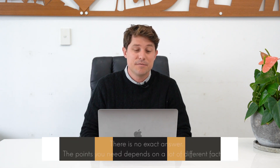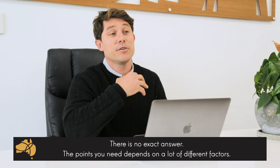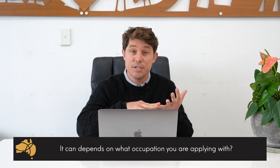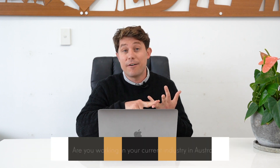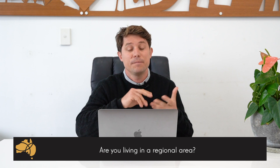This question is kind of like how long is a piece of string — there's no definitive answer for it. It depends on a lot of different factors, such as what occupation you're applying with, are you currently working in the industry in Australia, are you living in a regional area, et cetera.